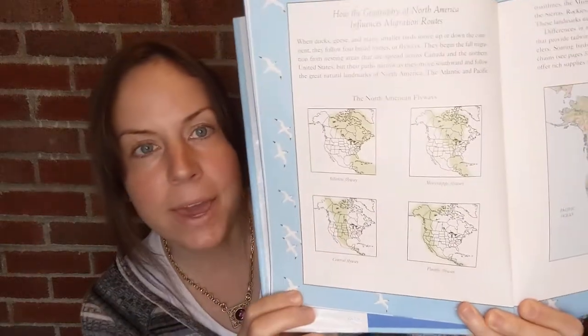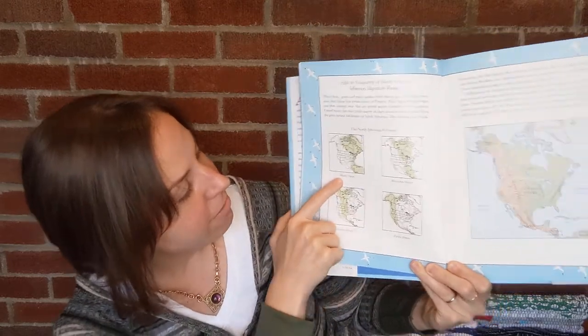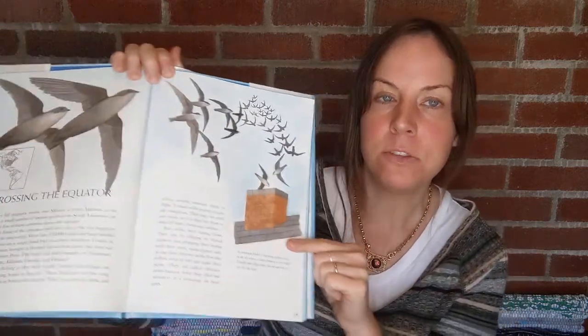This is the part I found of interest: it talks about the primary migratory pathways that birds take in North America, and they are the Atlantic Flyway, Mississippi Flyway, Central Flyway, and the Pacific Flyway — good things to know. Also covered are chimney swifts.